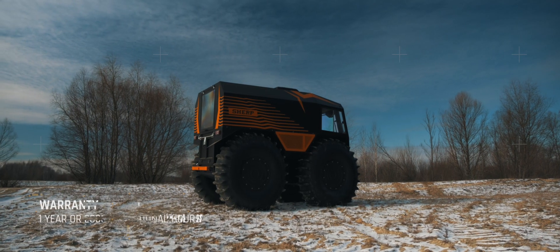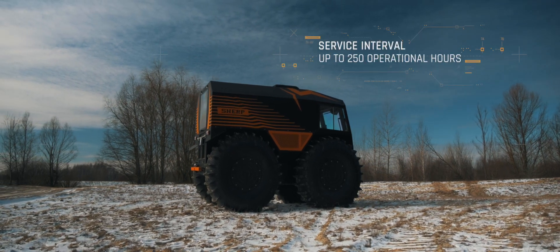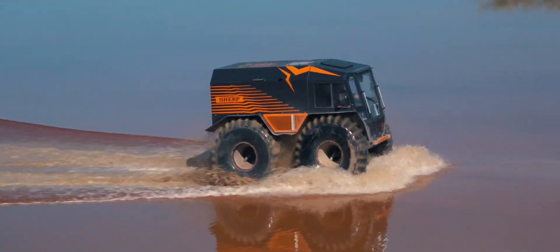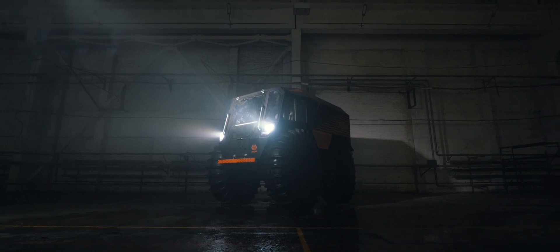Taking all the best from our experience, we created a new, uncompromising all-terrain vehicle that embodied the best traditions and technologies of all-terrain vehicle building. SHERP — a universal solution for your business.